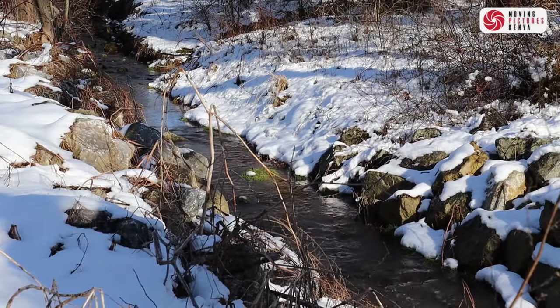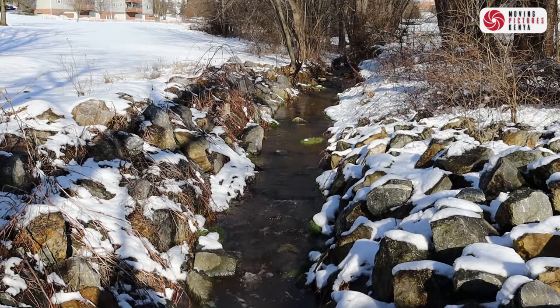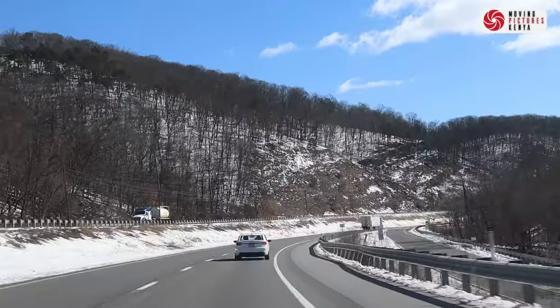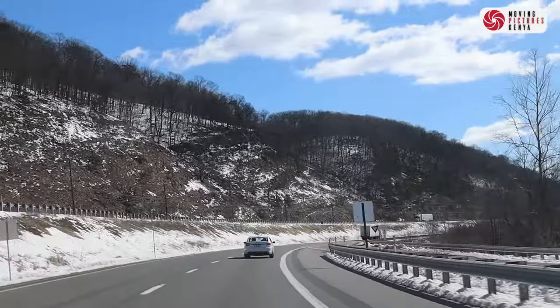However, the serene beauty of the landscape after a snowfall is always unmatched, especially when sunshine adorns the snow with a shimmering glaze, creating a picturesque scene.